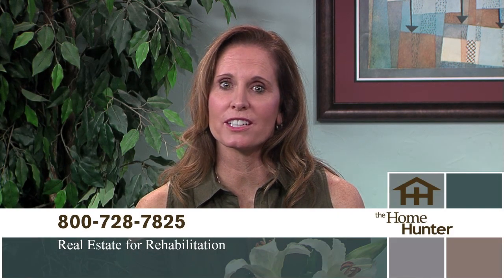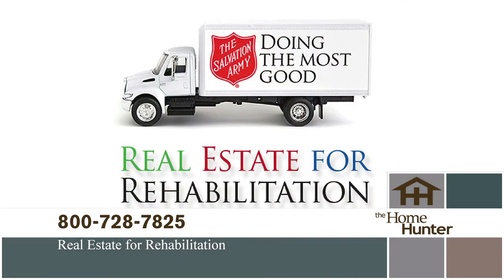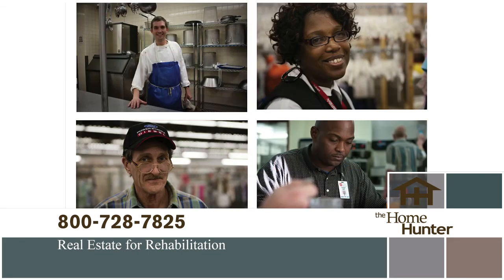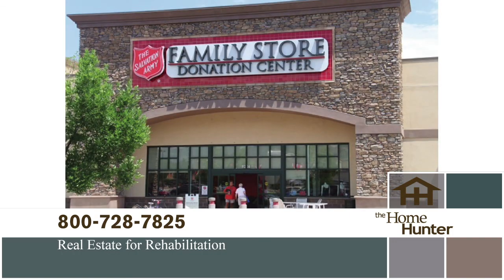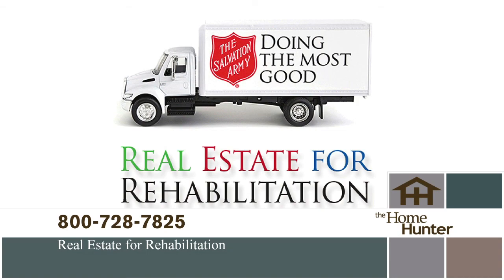I want to tell you about a wonderful partnership between the homeownership industry and the Salvation Army called Real Estate for Rehabilitation. Addiction is the problem — the Army has the solution, and they do it all with donated goods. Your unwanted items can save a life. If you're moving or purging or just have things you no longer need, please call 1-800-728-7825 to schedule a pickup.